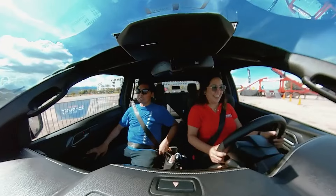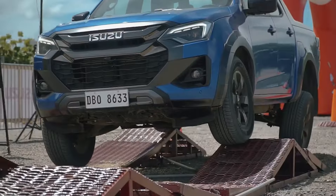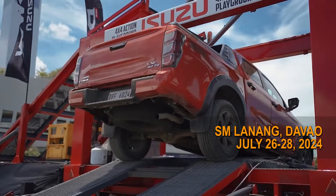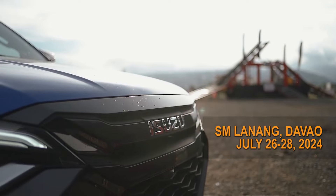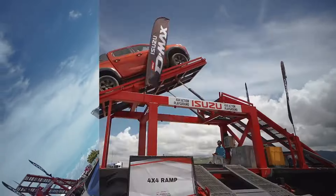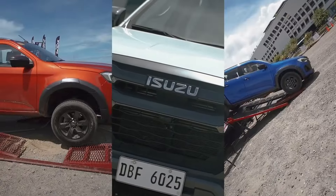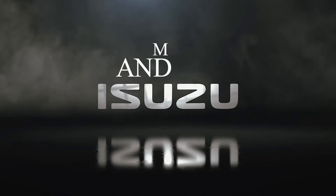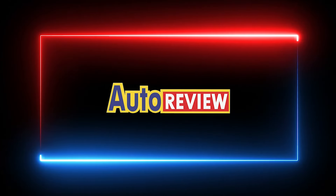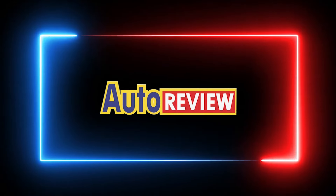Following the Cebu leg, the Isuzu D-Max Mall Tour and 4x4 Action Playground will move to SM Lanang, Davao from July 26 to 28. This has been another auto-review feature. Thank you for watching.